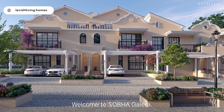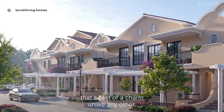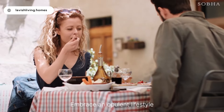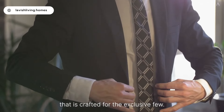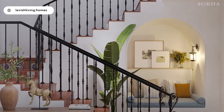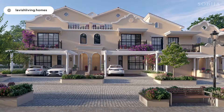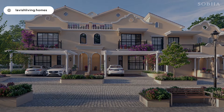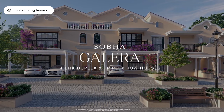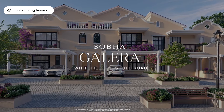Welcome to Sobha Galera — timeless Spanish homes that boast of a charm unlike any other. Embrace an opulent lifestyle that is crafted for the exclusive few. Sobha Galera: four BHK duplex and triplex row houses, Whitefield Hoskote Road, near Kannamangala, Bengaluru.